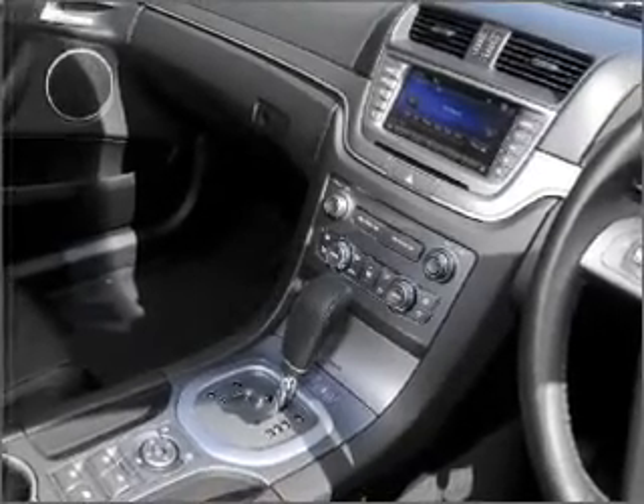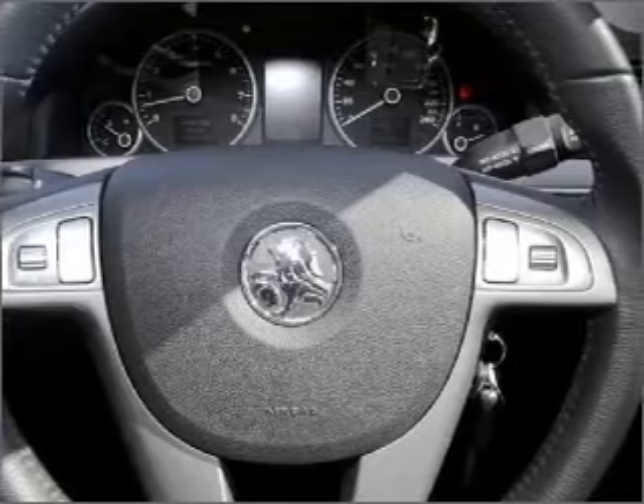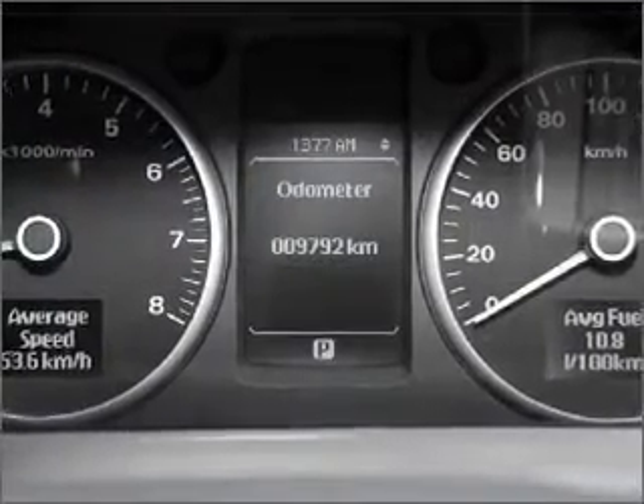Curtain head airbags, satellite navigation, an adjustable tilt steering wheel. Premium wheels lend a distinctive appearance.